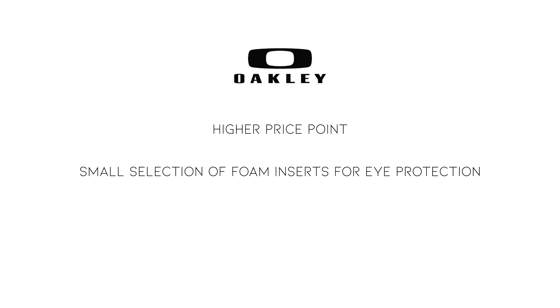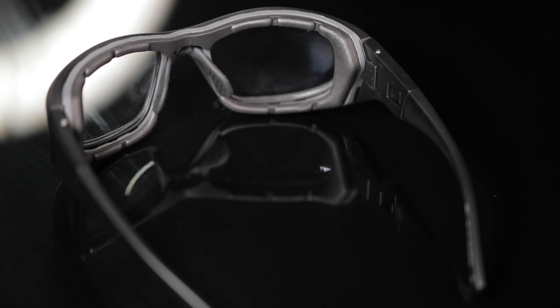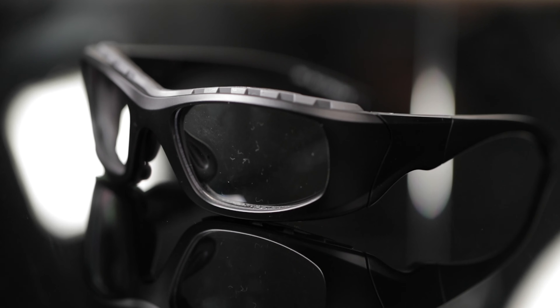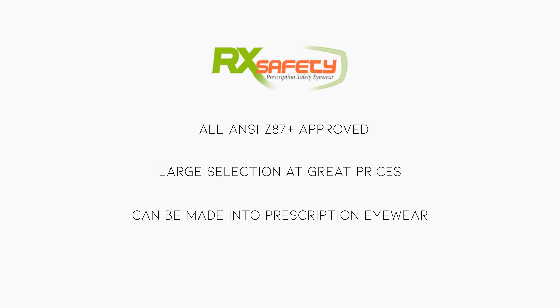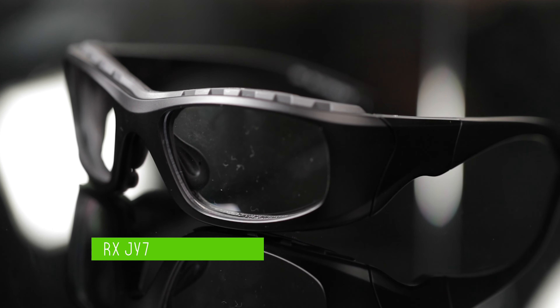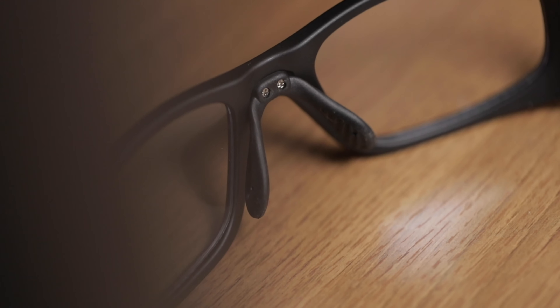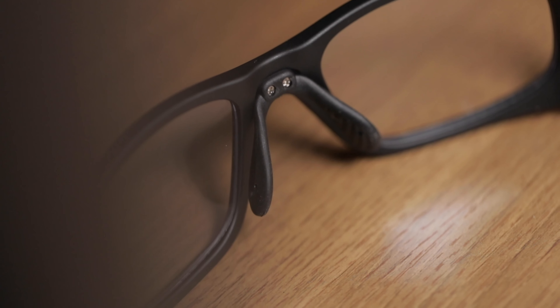Moving right along, another great company for motorcycle eyewear is Oakley. Most people know Oakley — it's a leader in performance eyewear and a very popular brand. They offer super high quality products and have a wide selection. Today I have a pair from the Oakley Standard Issue Collection. These glasses are super stylish and have a very clean finish. They do not have any sort of foam protection, but they will fit comfortably with or without a helmet. While Oakley frames are great, they do have a bit of a higher price point and they don't have a huge selection of glasses with foam for climate control.